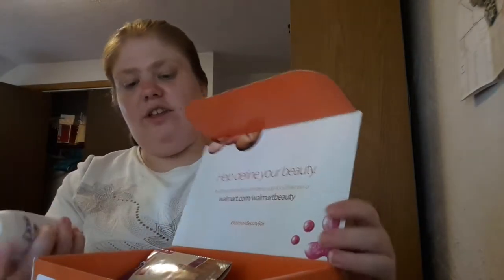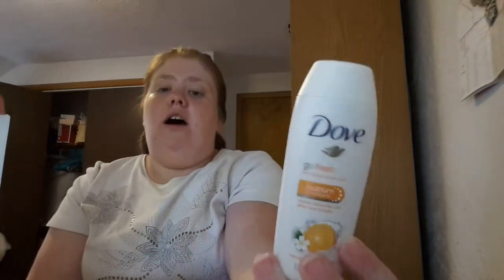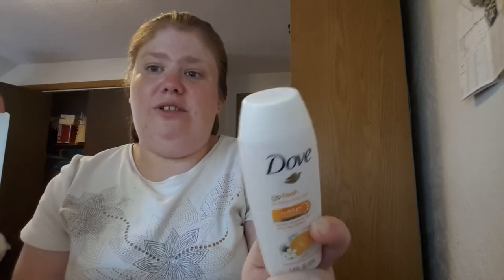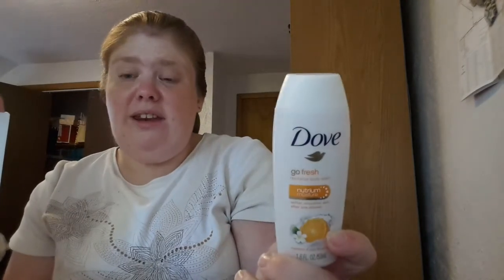The first thing I see here is the Dove Go Fresh Revitalize Body Wash. I have actually gotten this before — I've gotten it in all three of my boxes so far. I got the regular one in my first box and the same exact one last box. It's a repeat but it's okay because I actually really like it. I like using it on my face when I wash in the shower, so it's really nice to have.